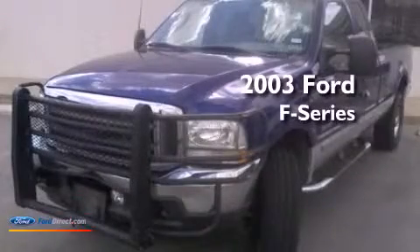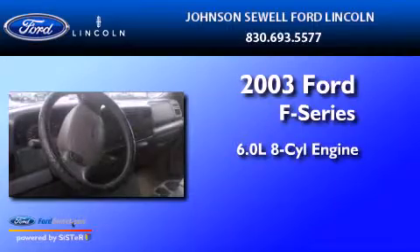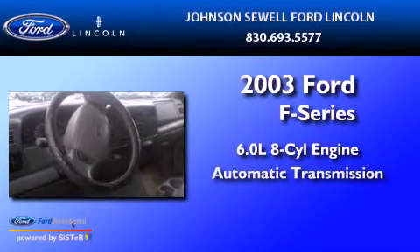This is a 2003 Ford F-250. It has a 6.0 liter 8-cylinder engine and an automatic transmission.